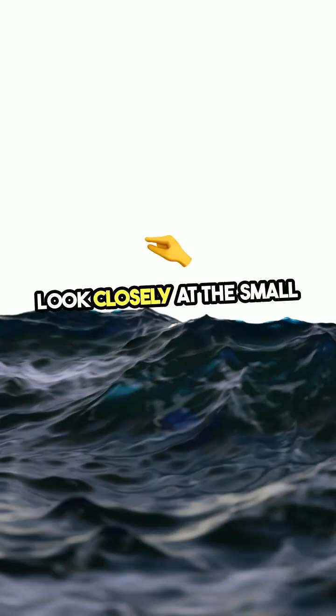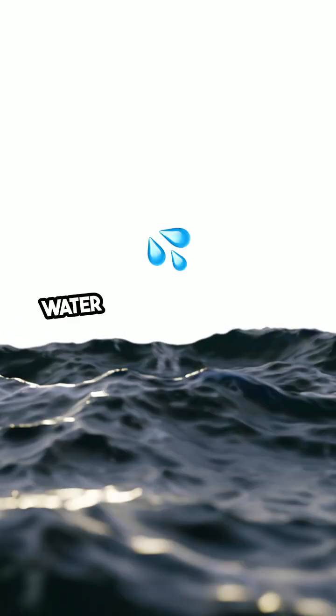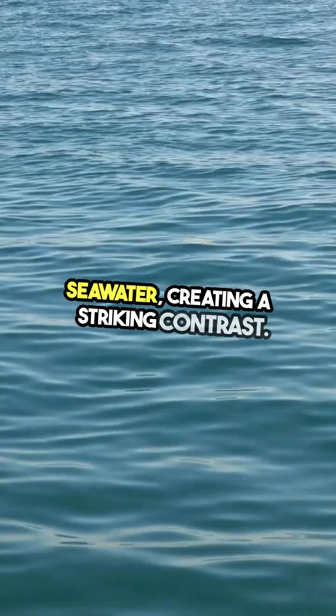Look closely at the small waves rippling across the surface — a mesmerizing dance of water that seems to defy gravity. This unique phenomenon occurs because the brine is heavier than the surrounding seawater, creating a striking contrast.